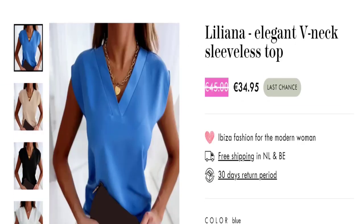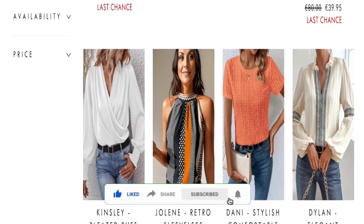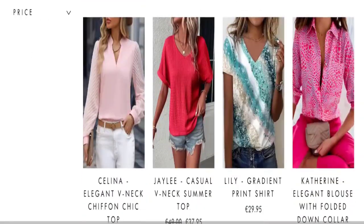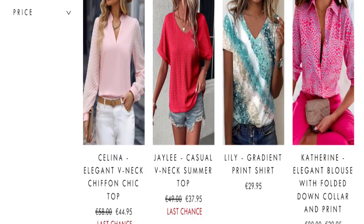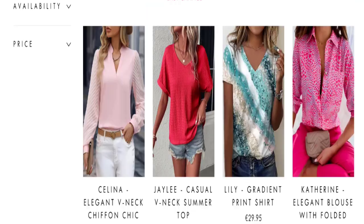That covers the shipping information. Now it's time to discuss other important legitimacy details. This site is protected through HTTPS protocol and SSL integration to keep details and transactions safe. Talking about the domain information, the domain name was created on 16th of March 2024.